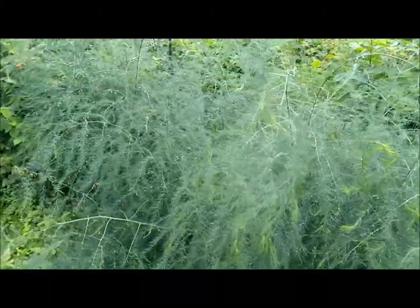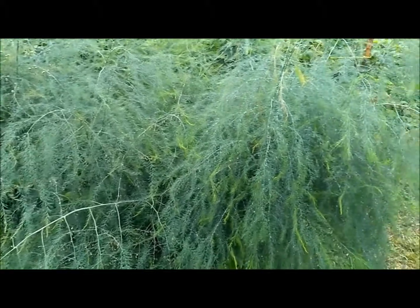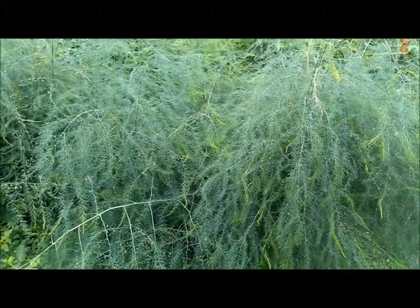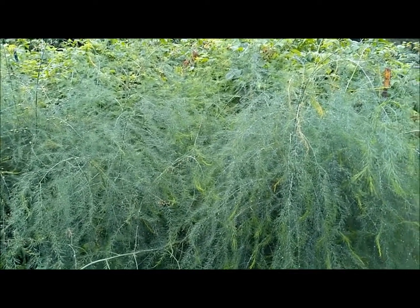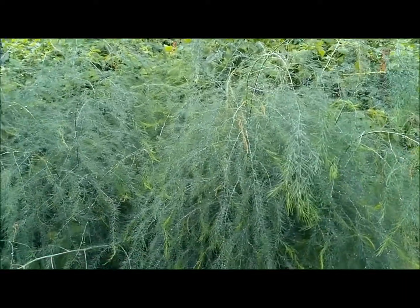If you have never seen asparagus go to seed, this is what it looks like — this giant frilly, ferny, sort of dill-like jungle. That is my husband's asparagus bed. I am not a fan, but him and my daughter love it and chow it down.